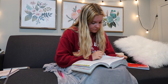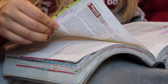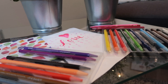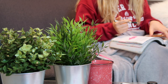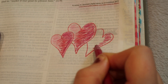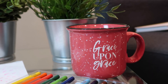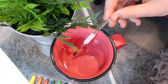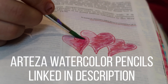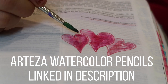Next I like to read my Bible. I'll usually read a chapter — I like going through books at a time. Right now I'm in Second Corinthians for my Wednesday night Bible study. Something I also love doing is drawing in my Bible. I'm not the best artist, but I love these Arteza watercolor pencils — I just draw a little sketch like that.